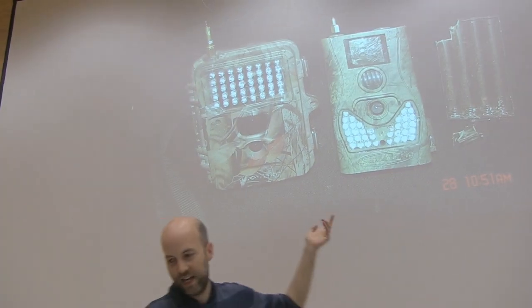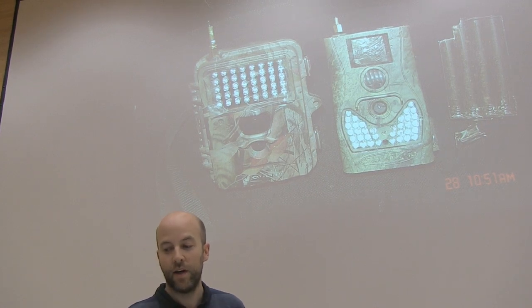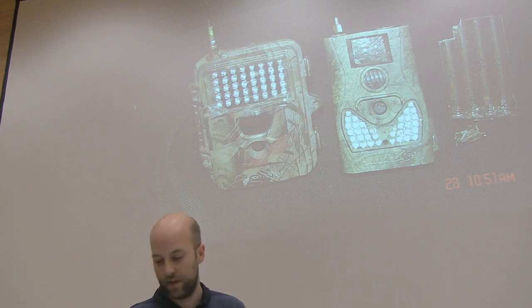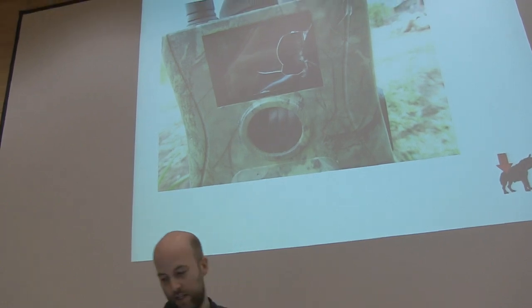This is what happens when hyenas and elephants destroy them. On the right there, that's a nice hyena chomp mark from the battery case. On the left, the elephant somehow stood on the camera and only managed to destroy the plastic around the antenna — the camera survived. This is what happens when our hyena chews through the screen, and we had to invent a little icon for 'camera down' — our hyena has destroyed it.